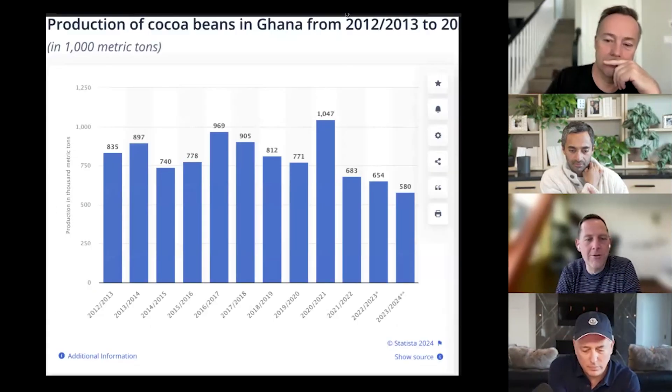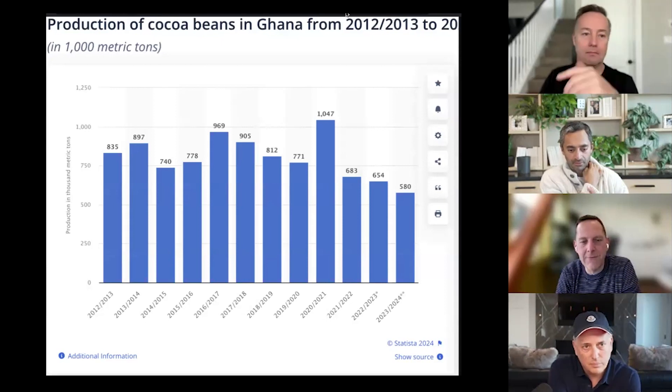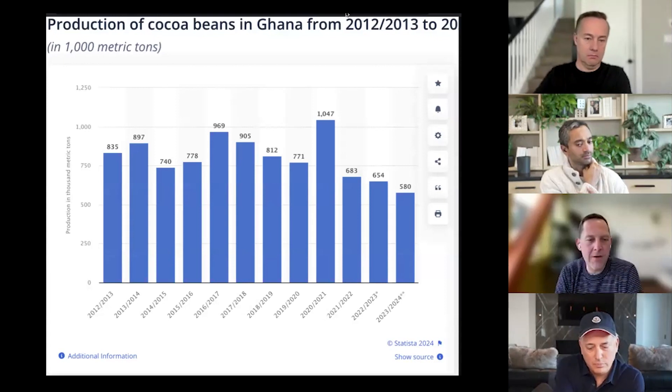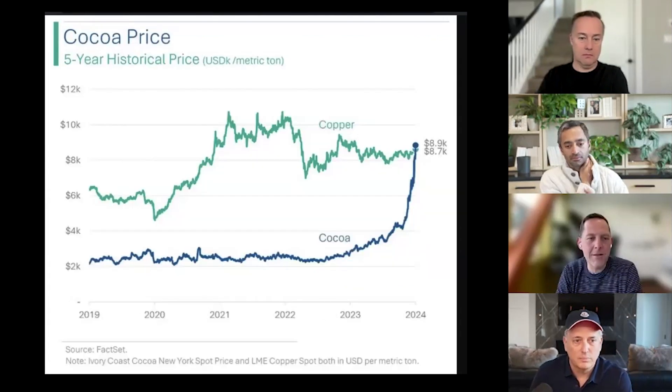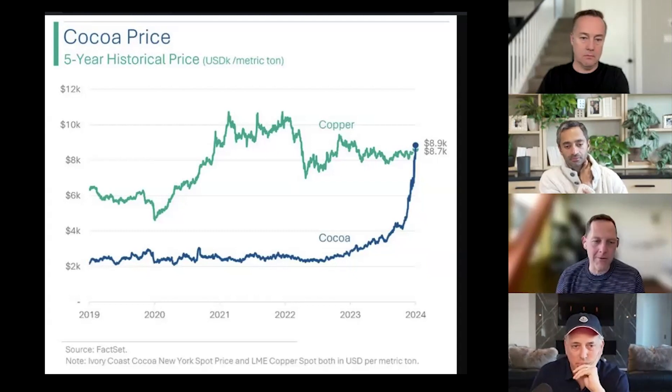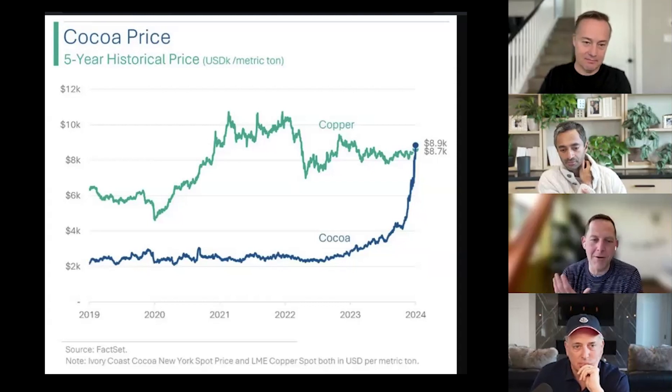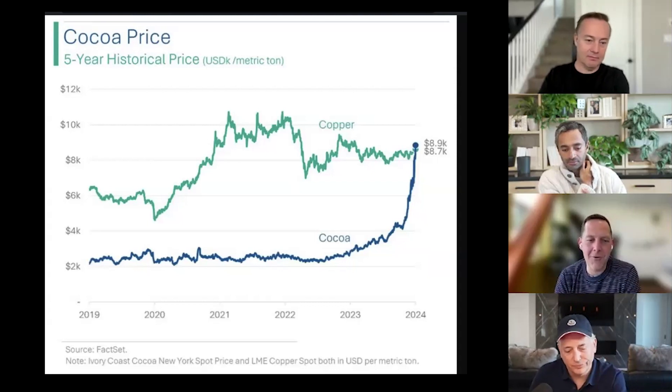Looking at cocoa production out of Ghana, we've seen roughly a 50% decline in cocoa production. When that happened, everyone started to corner the market — all the buyers of cocoa went in and started buying cocoa like crazy. Then all the short sellers got squeezed, because there's typically a pretty good balance on the short and long side in the market. So the short sellers got squeezed, and it caused this big parabolic jump in price. That's where we're at today.